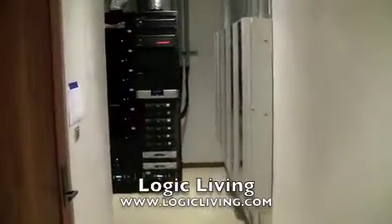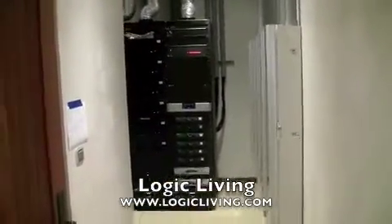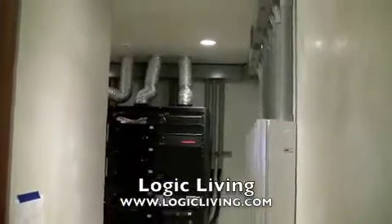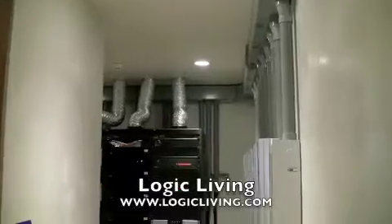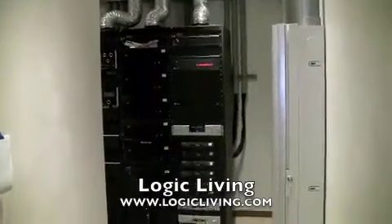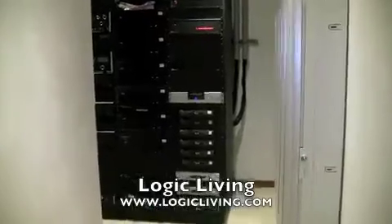As we walk down this corridor, you see our racks all independently cooled. Distribution is done again through wiring troughs. Conduits drop down into nylon sleeves right into the back of the racks.